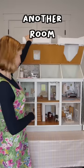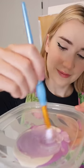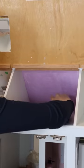Today we are tackling another room in this dollhouse. I decided to mix up some paint to make a lavender color to paint this back wall. I think it's the pop of color this room needs. This little angled wall was difficult to paint.